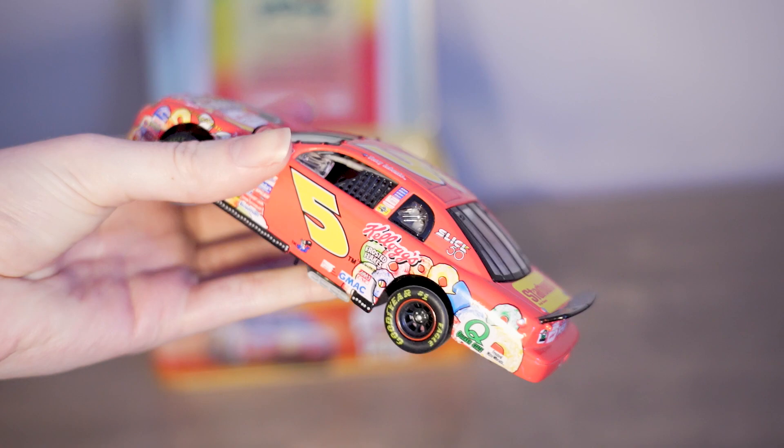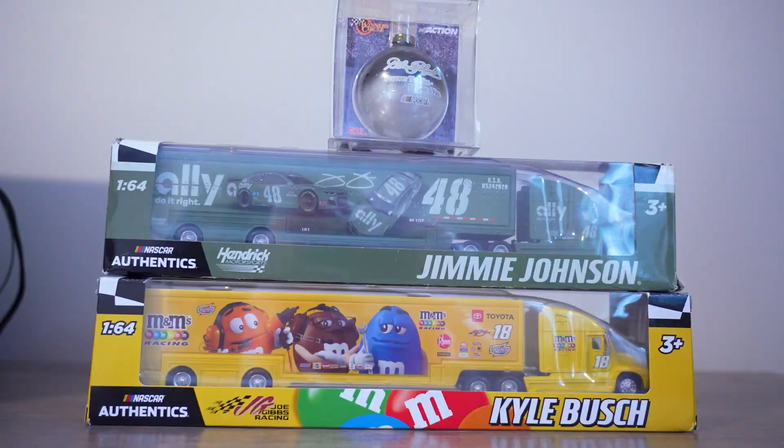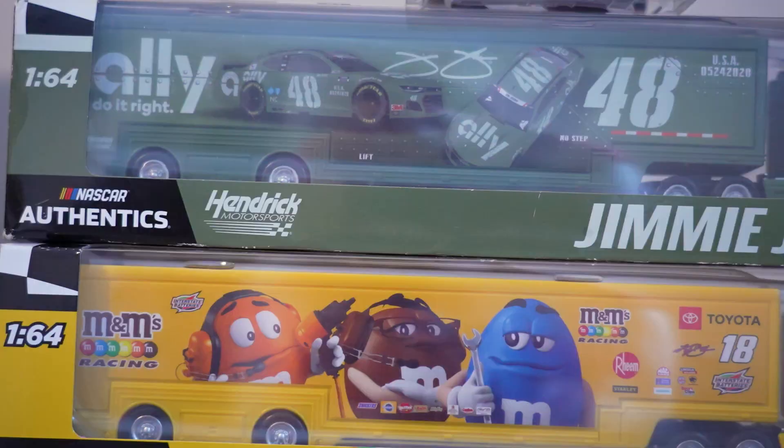Here are some of the haulers I have. The Jimmie Johnson one in particular was part of a hauler trade I did on Twitter with my buddy Devante. And then this ornament was for my grandparents — I love it so much.